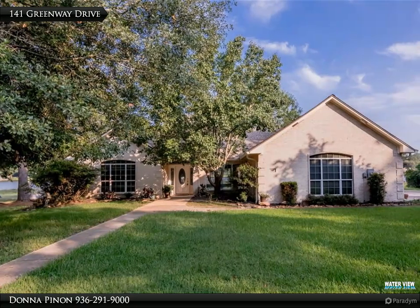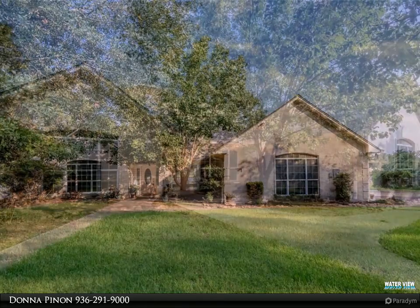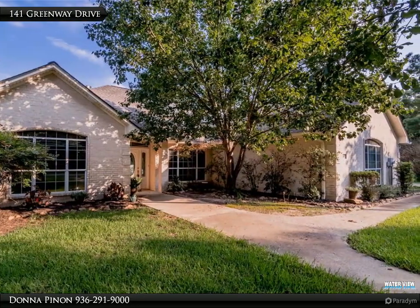Spacious updated one-story in a gated golf course community with a gorgeous view of the water. High ceilings and large rooms highlight the sheer size of this beautiful split plan.